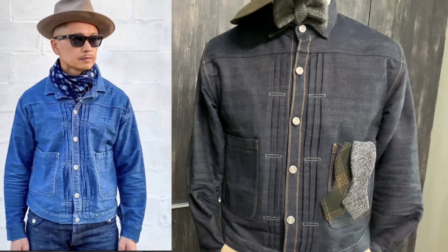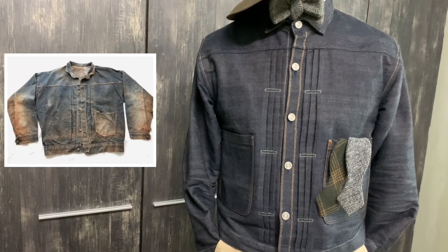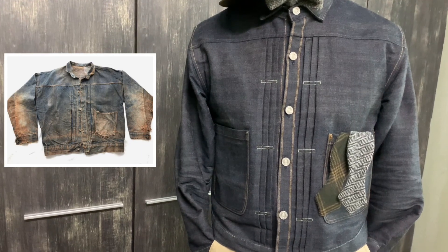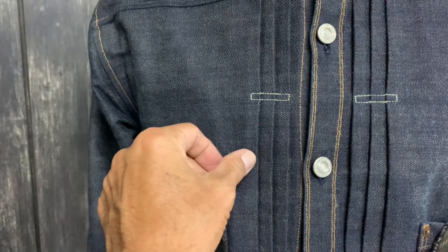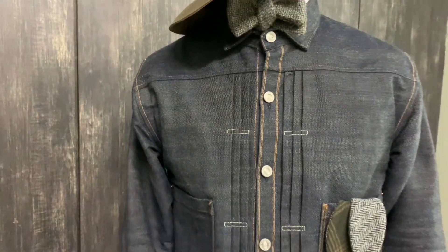...1880 Levi's Vintage Collection — an authentic reissue. They call it the triple pleat blouse, which is the first denim trucker made by Levi's, circa 1880, and it is in rigid denim.